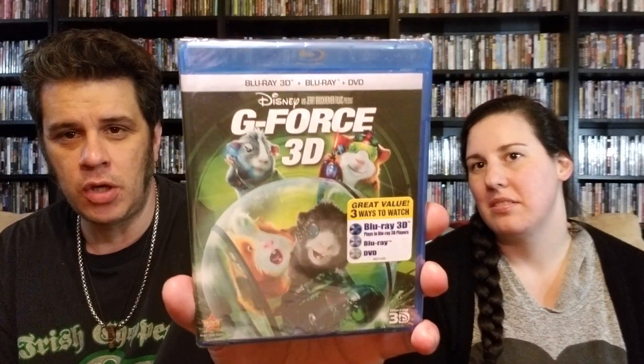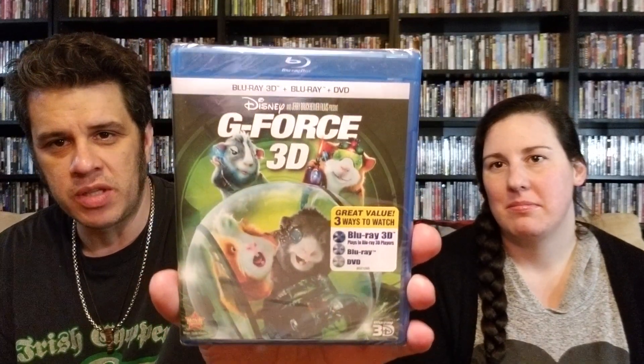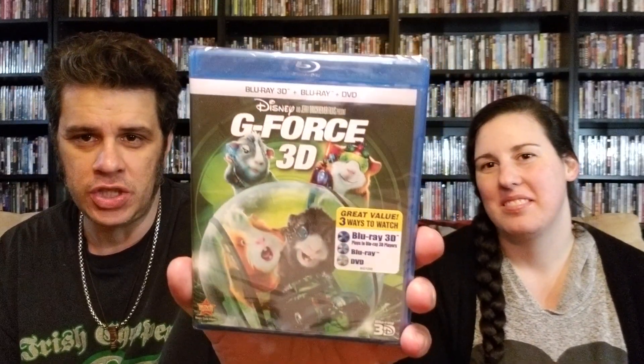This one came in the mail today. I've been looking for the slip because the slip on this one is a nice lenticular slip, but I got it for a good price with no slip, brand new. The lady wanted 16 and I talked it down to 13. So it's G-Force in 3D — no slip, but it's brand new. I have some Disney Movie Rewards and I'll have a code I can flip. I'm not a slip Nazi so I'm just happy to actually have the movie in 3D finally.